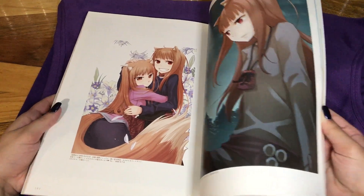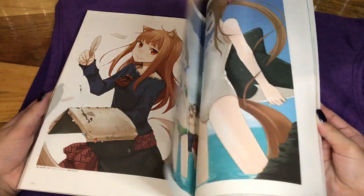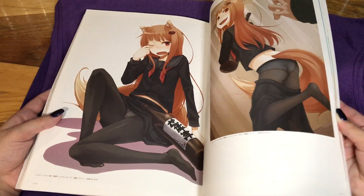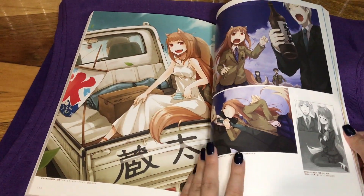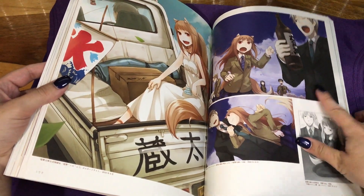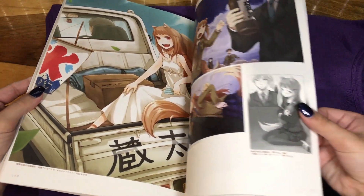I'll link the flip-through of this artist's art book in the description. This is a cute picture showing both of them hugging each other from each different artist. This one is cute too — she's tugging on his tie and he's keeping the alcohol away from her. Oh wait, she's holding the alcohol in this one — that's funny.